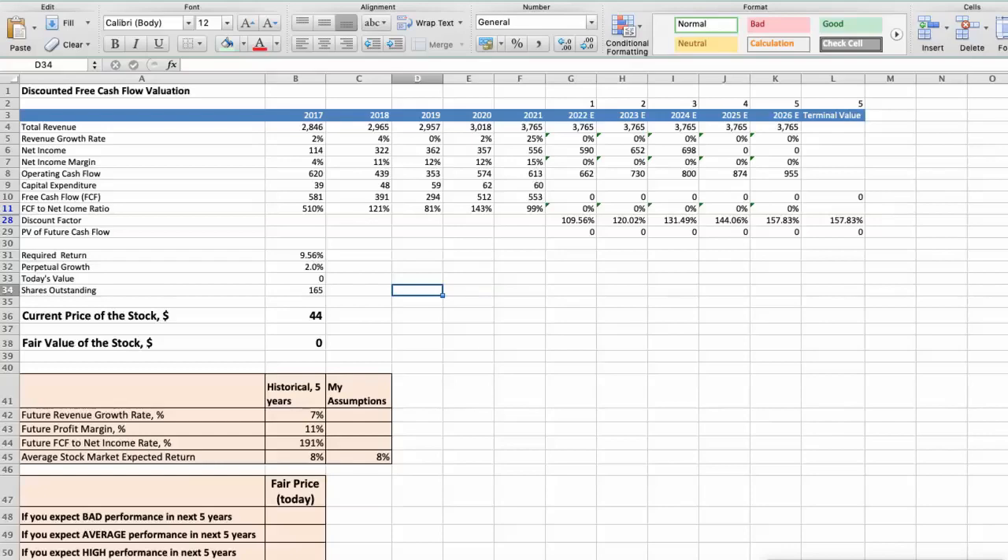This spreadsheet contains financial data that we will use for the stock valuation. The average revenue growth rate has been around 7% per year for the last 5 years. The average profit margin has been around 11% per year for the last 5 years. The average free cash flow to net income rate has been around 191% per year for the last 5 years. We expect an 8% per year average stock market return. For the bad scenario, Pentair will have bad performance over the next 5 years: future revenue growth rate would be 2%, future profit margin would be 12%, and future free cash flow to net income rate would be 80%. In this case, the fair value of the stock today would be $32.